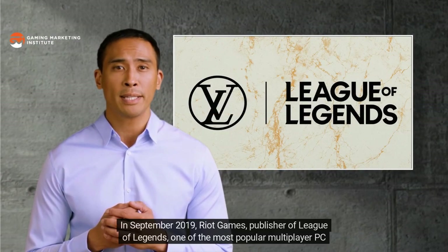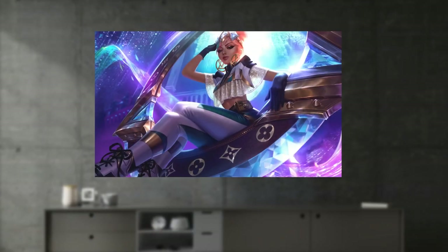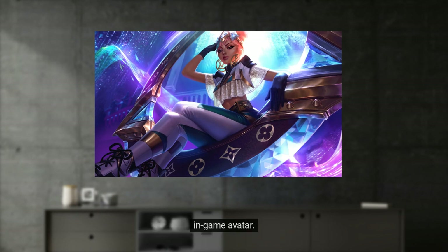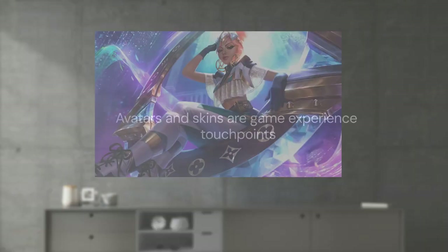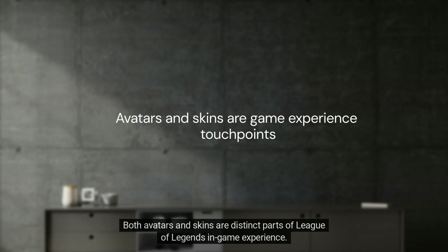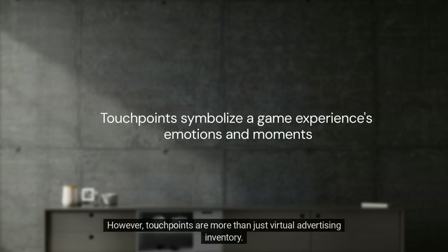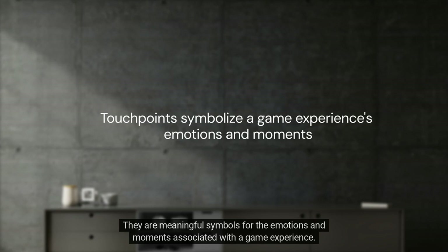In September 2019, Riot Games announced a collaboration with French fashion house Louis Vuitton. The partnership began with the reveal of the Prestige Louis Vuitton skin for Qiyana, a League of Legends in-game avatar. Skins are cosmetic items or customization options used to personalize elements in a game with or without affecting actual gameplay. Both avatars and skins are distinct parts of League of Legends' in-game experience — recognizable touchpoints which resonate with audiences familiar with the game.